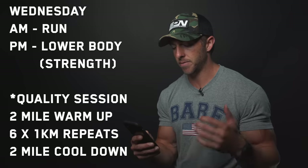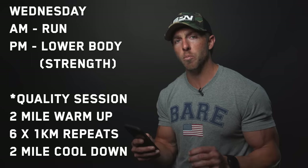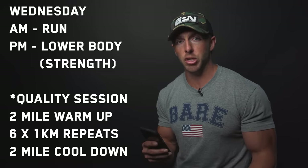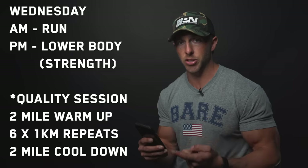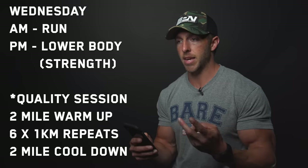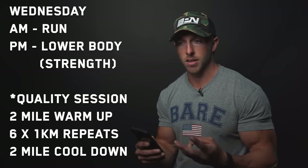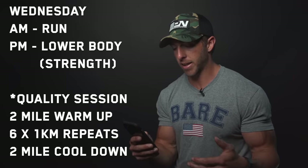Wednesday is another run in the morning. In the afternoon PM it's lower body strength. My lower body strength workouts are primarily dumbbell lunges, barbell lunges, some glute raises, barbell squats, goblet squats, maybe extensions and curls — really focusing on compound movements for the lower body strength day.